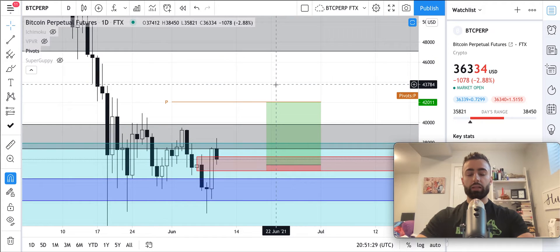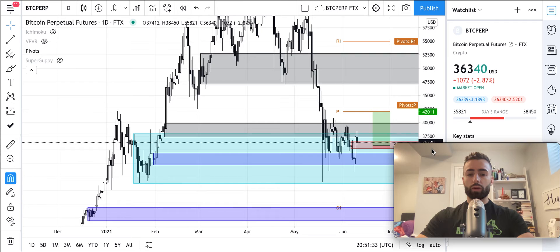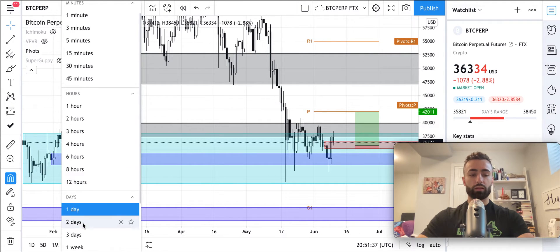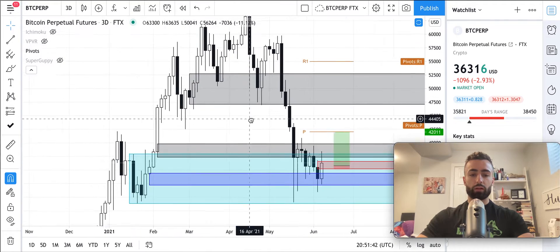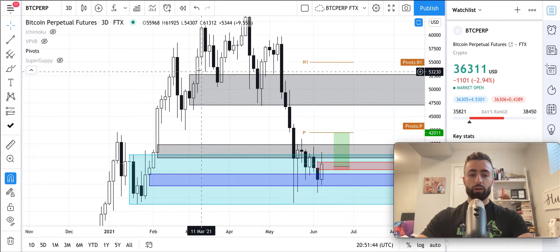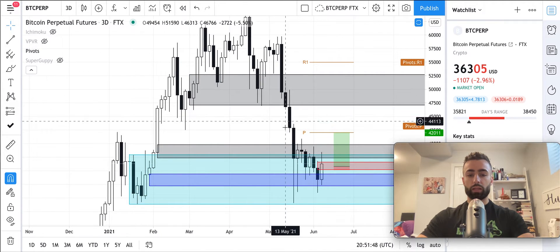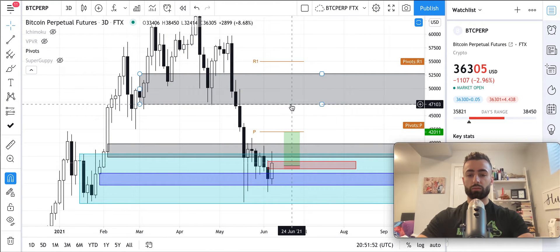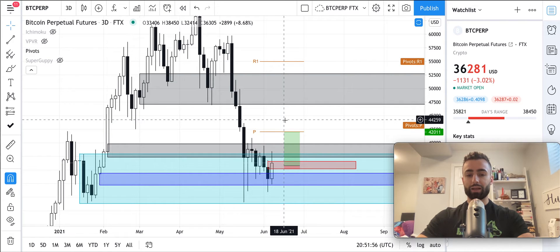After that on the daily time frame, it's really this gray zone up here, and this gray zone is actually coming from the 3-day time frame. On the 3-day, this is the resistance zone we currently have from back here — you can see this black candle where we had a bounce, bounce, and then push right through it. So this should be resistance on a retest, and it goes from about $47,000 up to about $52,600.